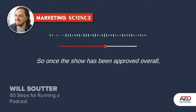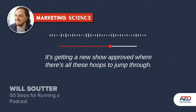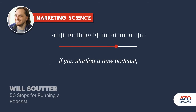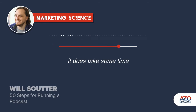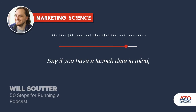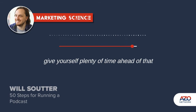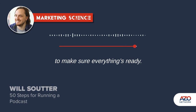Once the show has been approved overall, it's just sending updates, and it's fairly straightforward. It's getting a new show approved where there's all these hoops to jump through. It does take some time, and you should allow a few weeks at the start. If you have a launch date in mind — for some event or a product launch — give yourself plenty of time ahead of that to make sure everything's ready.